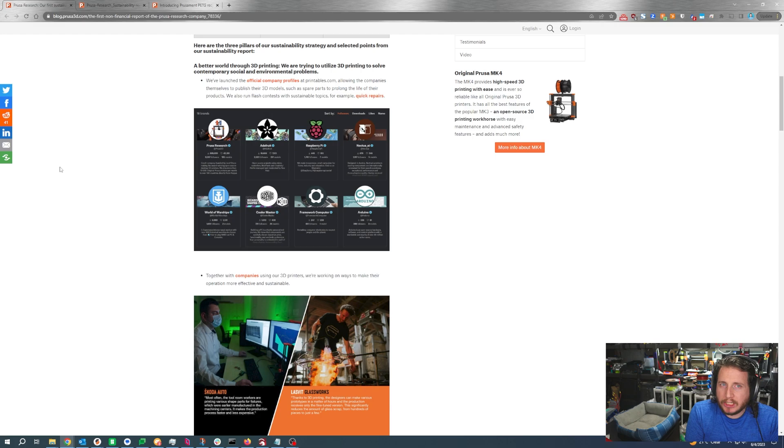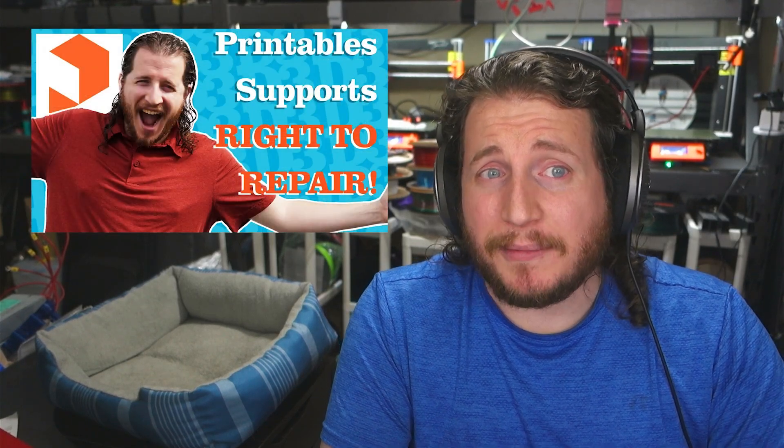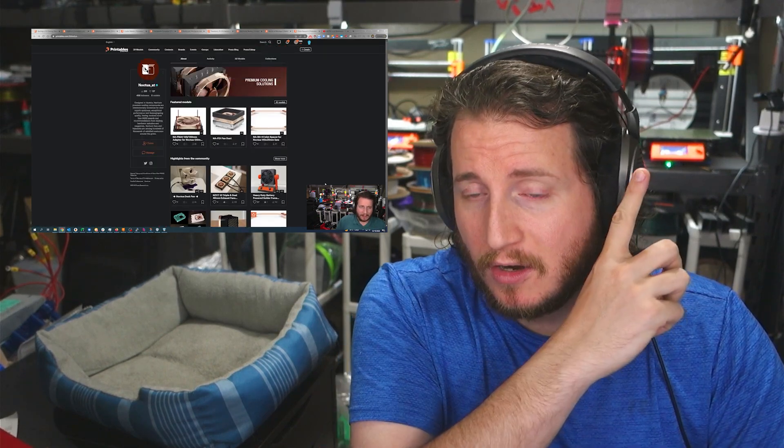With their vision of a better world through 3D printing, Prusa is trying to solve contemporary social and environmental problems — for example, by allowing large businesses and manufacturers like Cooler Master, Noctua, and Adafruit to have certified pages on Printables. No longer do you have to trust some random person for an STL file; you can get an official one from the company themselves. This basically enables right to repair, which we've talked about in previous episodes — because if you can't repair your stuff, why are we even in this industry?